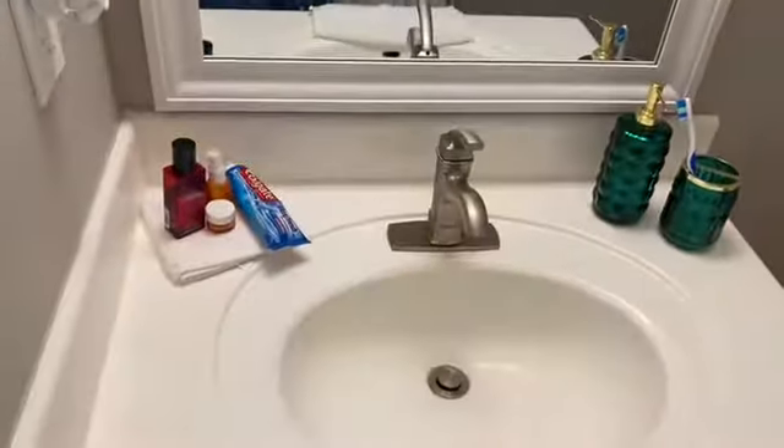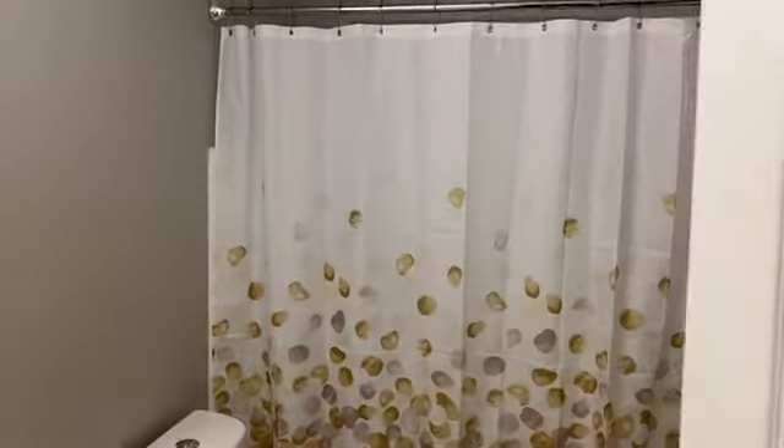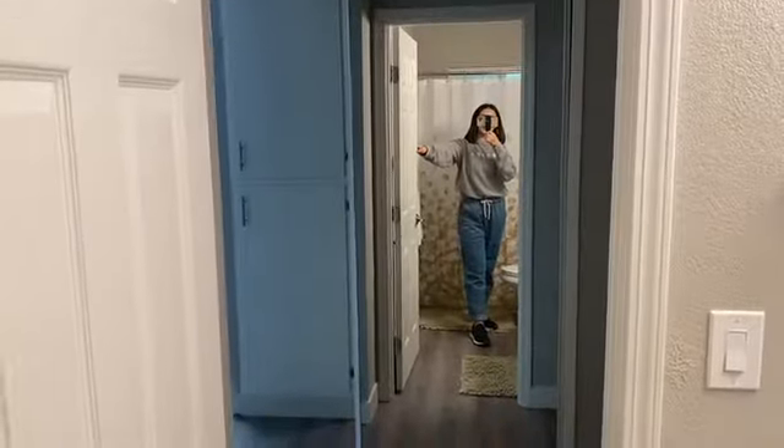And then the last thing is the bathroom — it's just a bathroom. I have a little bit of stuff here: my toothbrush, and I got this shower curtain on Amazon. I really like it — it wasn't too expensive, about 14 bucks. Over here I have my Head and Shoulders, my Dove, and that's about it. That's it, nothing major.